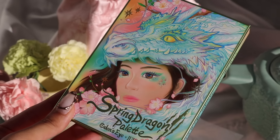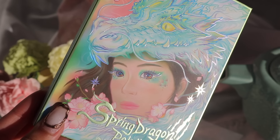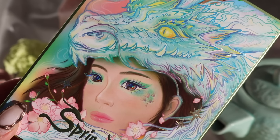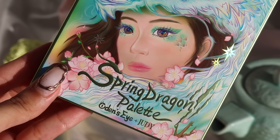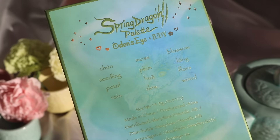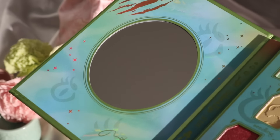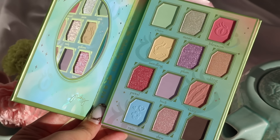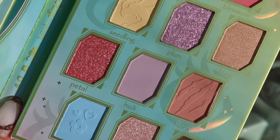Let me introduce you to the palette: this is Spring Dragon. The Odin's Eye team did such an amazing job with the artwork — the dragon details and plum blossoms are so pretty. It's the same palette style as Red Dragon, with a sleeve you remove and then it opens like a book. On the left-hand side there's a little mirror, a dragon claw detail, and my signature. In Spring Dragon there are seven mattes and five shimmers.